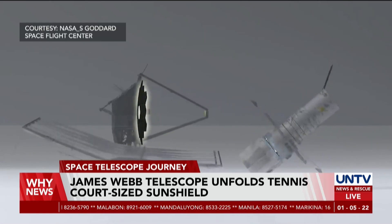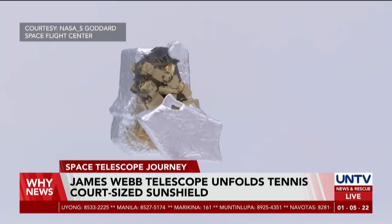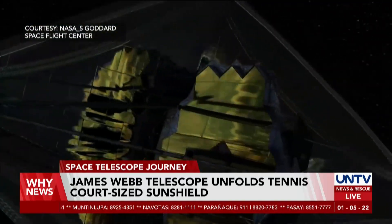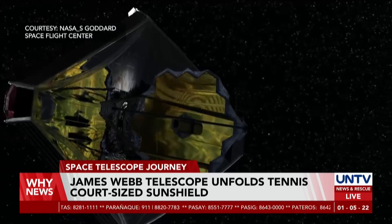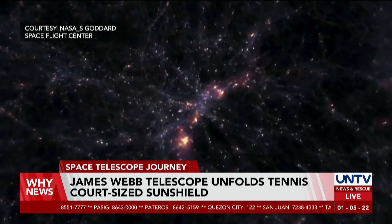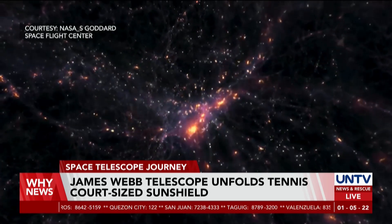The sunshield is crucial in allowing Webb to continue its mission in space. Now that the shield is intact, the telescope can overcome up to 75% of the expected failures that would have otherwise disrupted its function. The telescope is intended by scientists to reportedly look back in time and deeper into the universe in order to study the different phases of cosmic history.